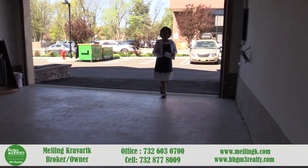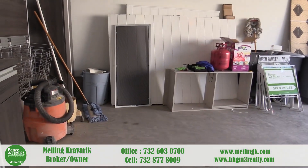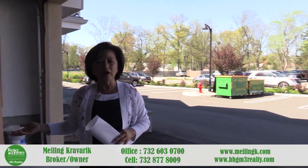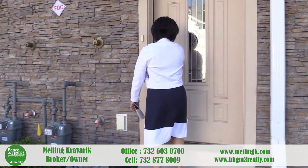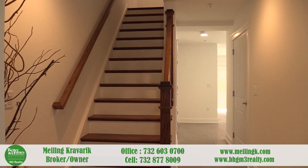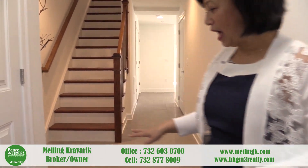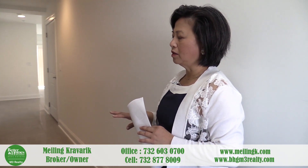As we tour the unit, you will see the sizes and it will definitely reflect the value that you get for the price it's listed at. So we'll go ahead and come on in. On the ground level when you first walk in, I want to highlight some of the features. The builder's finishes — everything has been personally selected and upgraded.